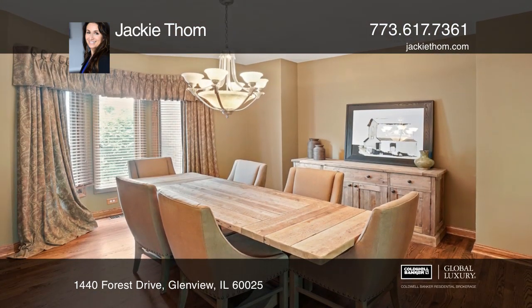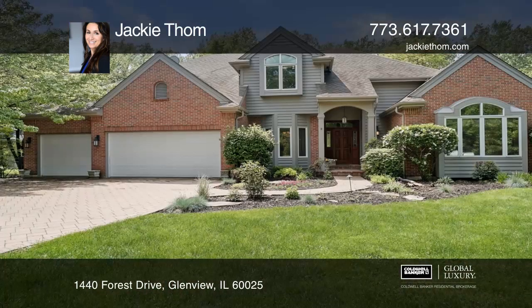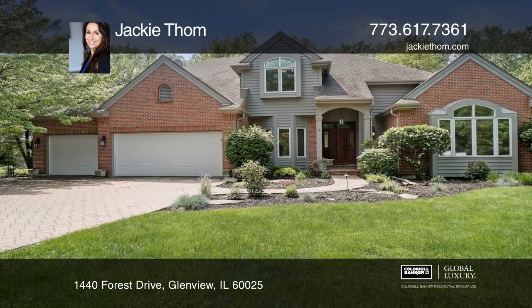This is a perfect place to call home. Contact Jackie Tom to schedule a tour.